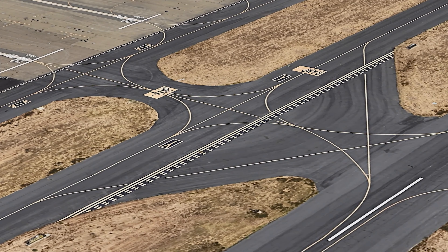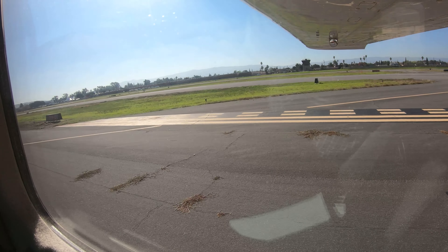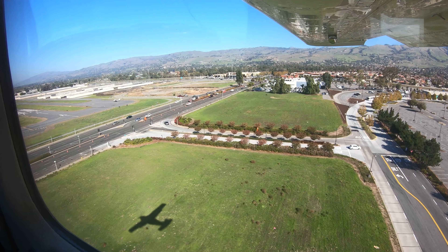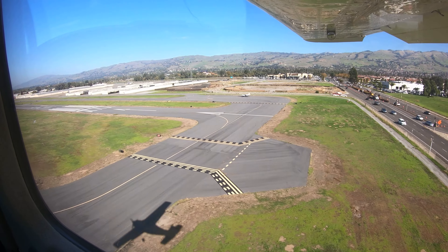Being aware of the hotspots and other configuration issues at Reid Hillview will help pilots make better decisions and, along with the air traffic control tower, keep the operation safe and efficient. We hope this short video helps you prepare for your trip to the Reid Hillview of Santa Clara County Airport. It's always better to know before you go.